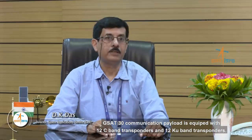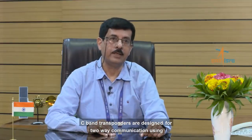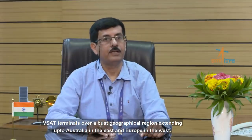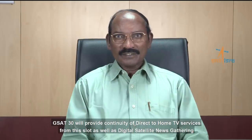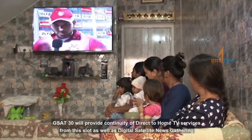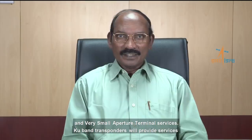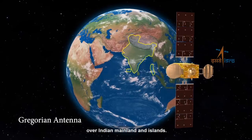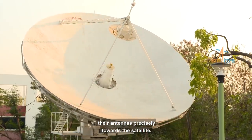GSAT-30's communication payload is equipped with 12 C-band transponders and 12 KU-band transponders. C-band transponders are designed for two-way communication using V-SAT terminals over a broad geographical region extending up to Australia in the east and Europe in the west. GSAT-30 will provide continuity of direct-to-home TV services, as well as digital satellite news gathering and very small aperture terminal services. KU-band transponders will provide services over the Indian mainland and islands, and the onboard KU-band beacon transmitter will help Earth stations point their antennas precisely towards the satellite.